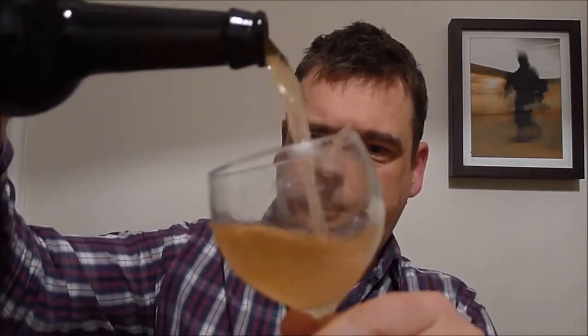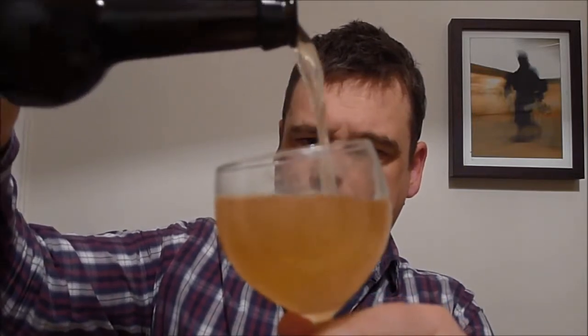Let's pour it up. So kind of a fairly medium dark colour, cloudy — can't see my finger through it at all. So kind of like a scrumpy cloudiness to it. A bit of fizz there which died down pretty quick.